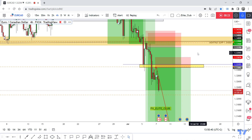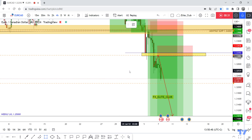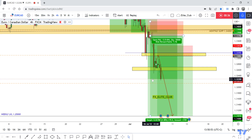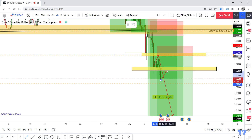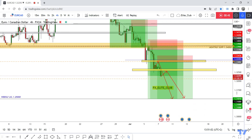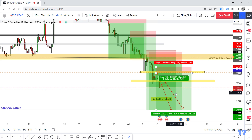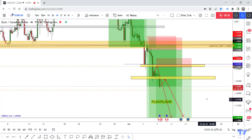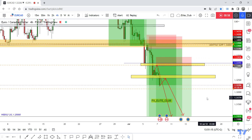That move was almost 80 pips, and those entries totaled around 280 pips — so congratulations to everyone who benefited from those amazing entries and made a huge profit. We have made almost 1,000 pips from this pair in the last two weeks, so congratulations again.